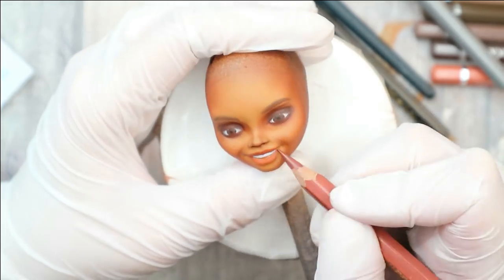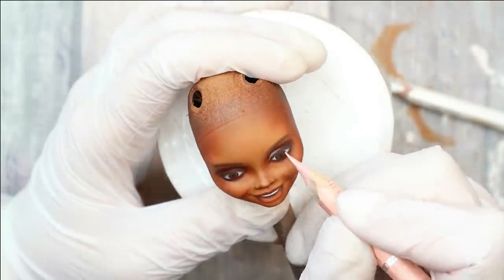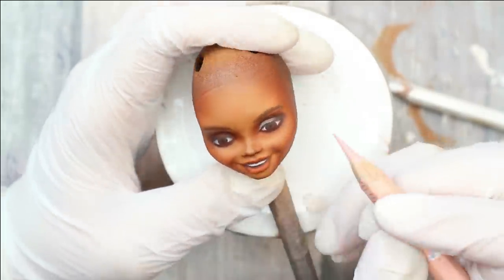Now it's time for the highlights. I'm looking at the reference picture and just highlighting the same spots I see there.